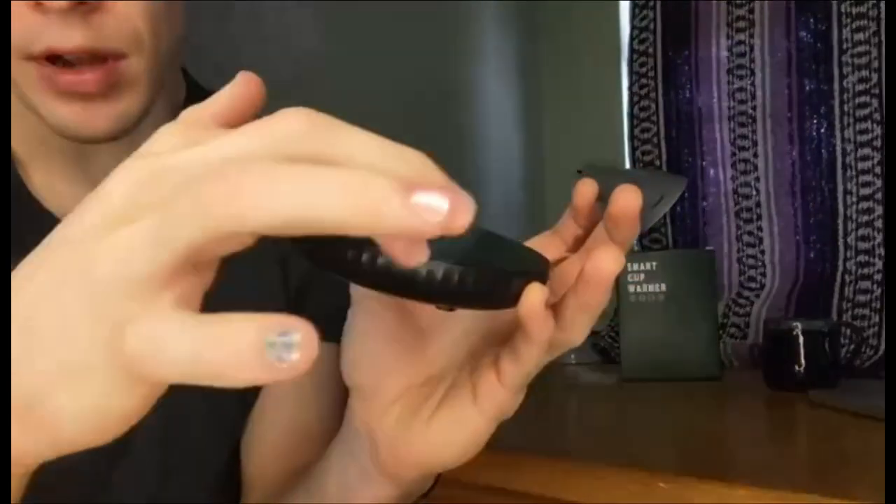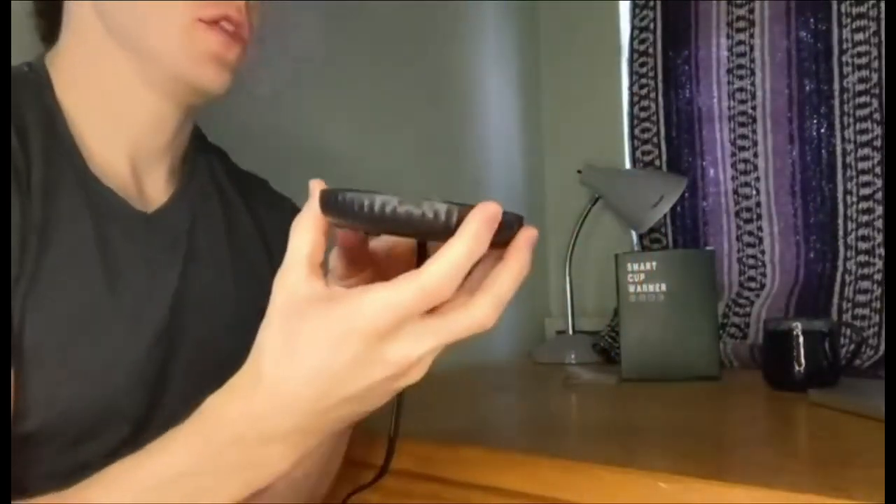So why not try it out and say goodbye to cold coffee forever? Number 4.